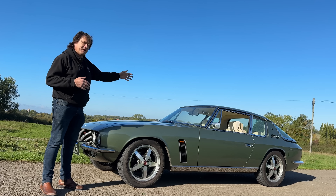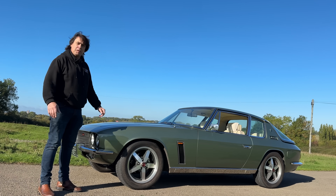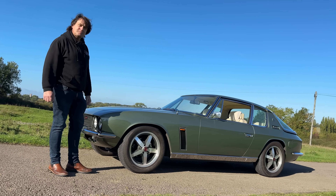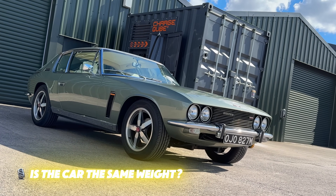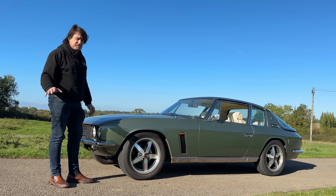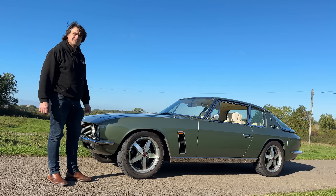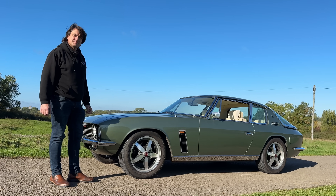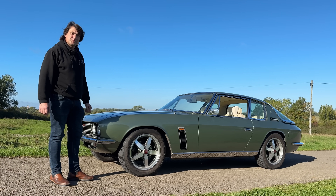With the new custom independent rear suspension, the handling — even considering the weight balance — is unbelievable compared to what it was. The car is roughly where it was weight-wise; I think it's about neutral, maybe slightly lighter.